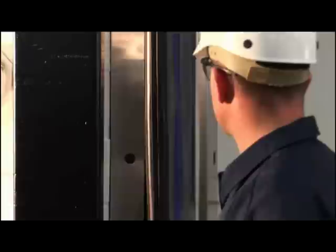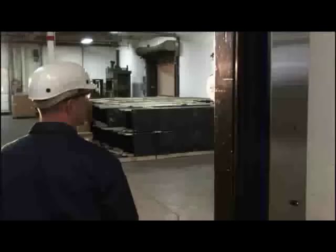The torque sensing drive system automatically reverses the door if obstructed. This safety system has lower maintenance requirements than wired or pneumatic systems.